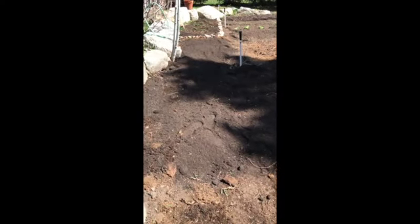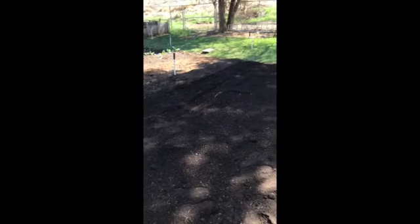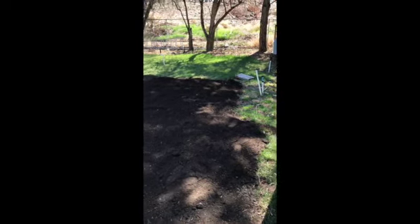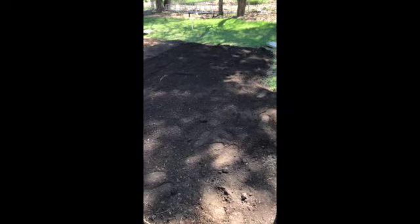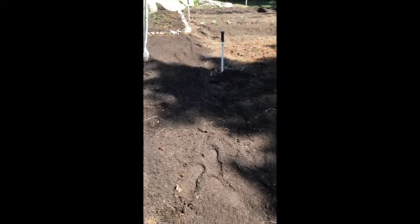Here is the final view of what we accomplished today. The shadows are making it a little hard to see — you can see my footprints better than anything else. But the ground is covered. It's got several layers of compost, a layer of manure, and another layer of compost on top. We've got a good mix ready to go here in a month when we plant our summer vegetables.